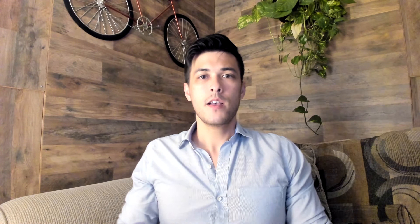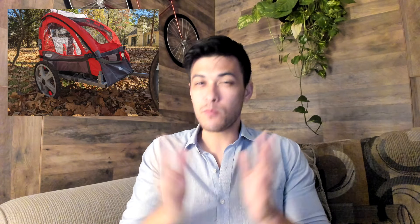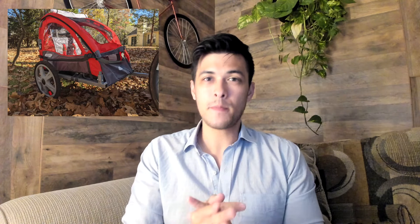The first option — the best budget bike trailer — is going to be the Schwinn Trailblazer. The Schwinn Trailblazer starts at $170. It has a double or single seat option, which is great. It has stroller conversion only on the double seater. The double seater is significantly more expensive — it's actually $300 right now on Amazon.